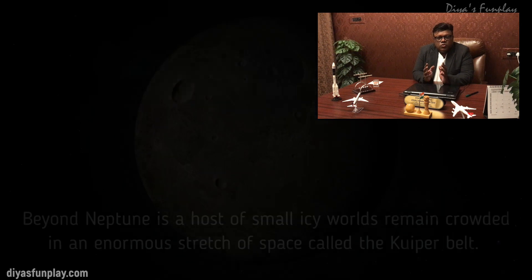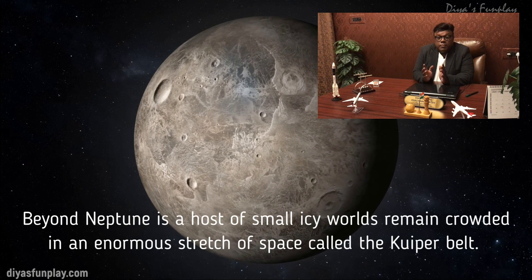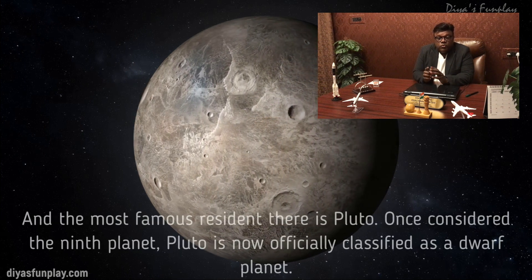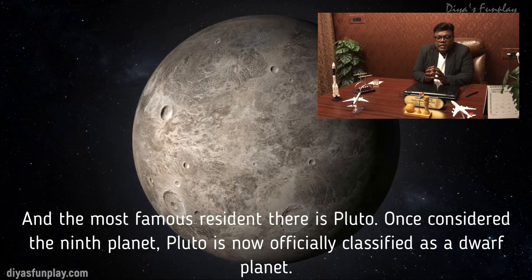Beyond Neptune, a host of small icy worlds remain crowded in an enormous stretch of space called the Kuiper Belt. The most famous resident there is Pluto. Once considered the ninth main planet, Pluto is now officially classified as a dwarf planet.